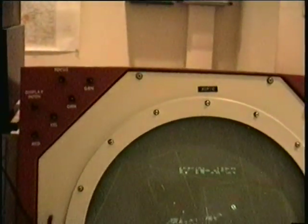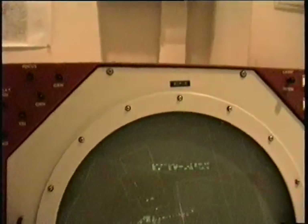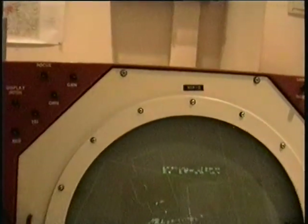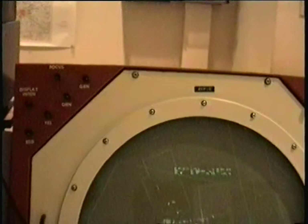Yeah, it was East Berlin. Over here is the Alexanderplatz TV tower — you can see the TV tower sticking out. It's only a digital target, it's not a radar. We've got a response. I see that line there.